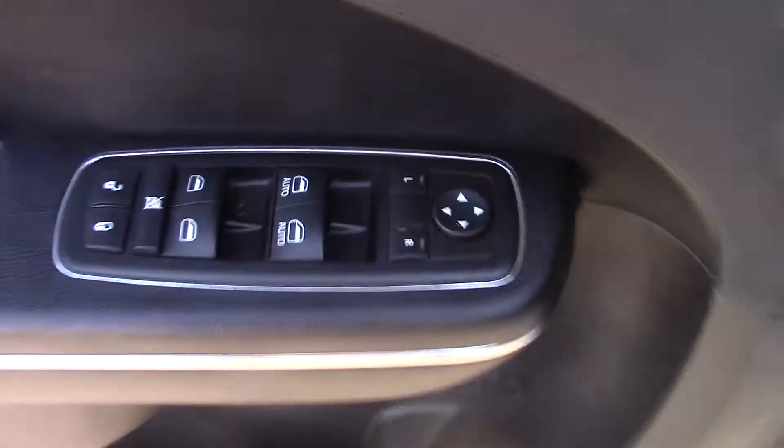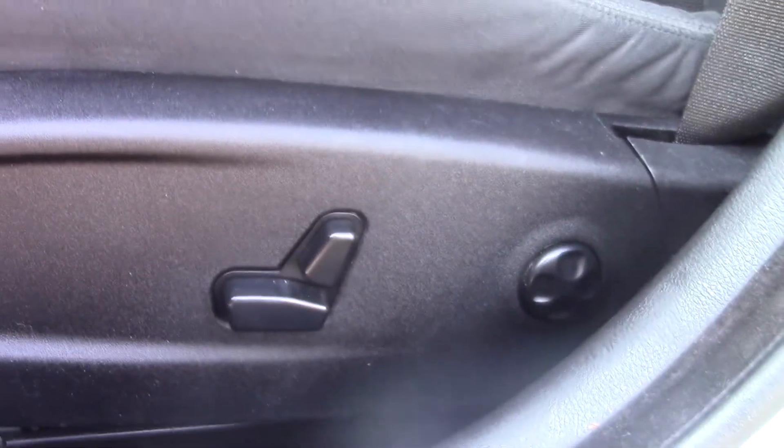The tires are in good condition with plenty of tread left. It has power windows, locks, and mirrors, as well as a fully powered driver's seat — 12-way power.